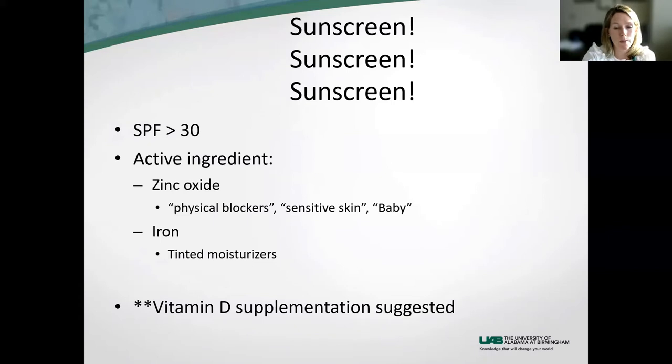One thing to keep in mind: you could ask your doctor to check your vitamin D level. In dermatology we often suggest getting your vitamin D through nutrition, but that can be hard depending on your diet. So you can ask your doctor about vitamin D supplementation or to check your vitamin D levels.